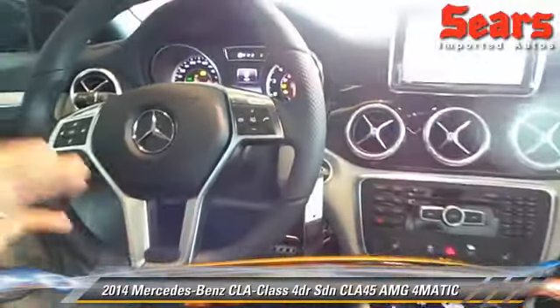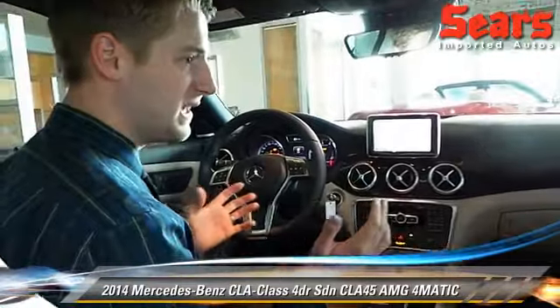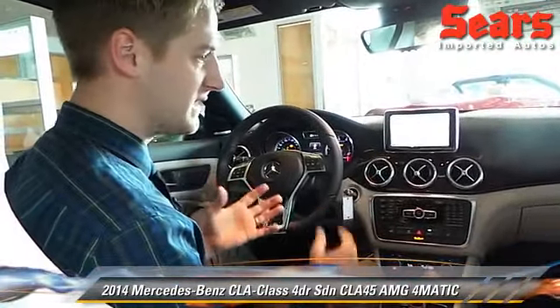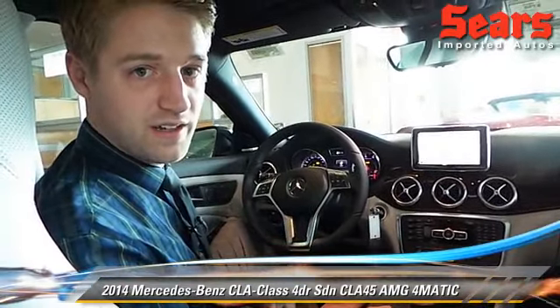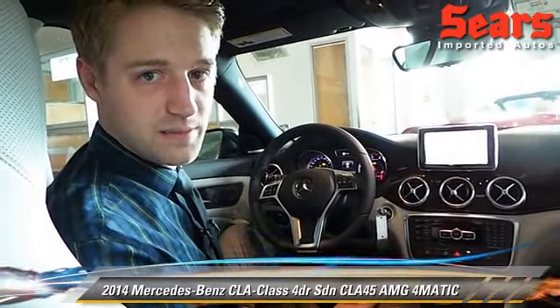So again, fastest four-cylinder on the planet, and you have all of the nice convenience and comfort of a Mercedes. Come check it out at Sears Imports — we're here in Minnetonka, Minnesota. Also check out our website, searsimports.com.